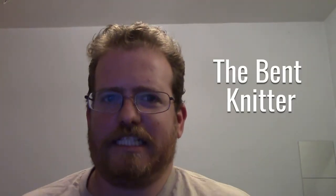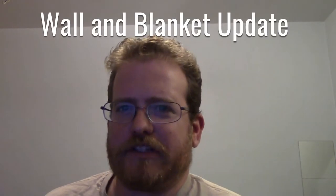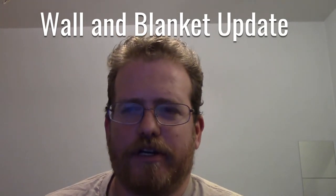Hi everyone, welcome back. I made some improvements with my lighting — got my light set up. So even though it doesn't look like I've made a lot of progress, I actually did quite a bit of research into what I'm doing with my back wall.